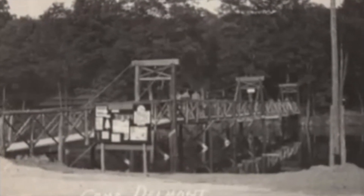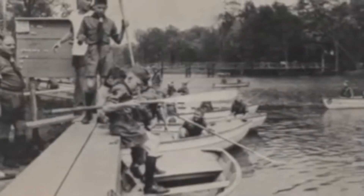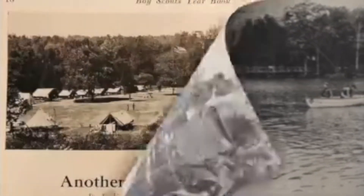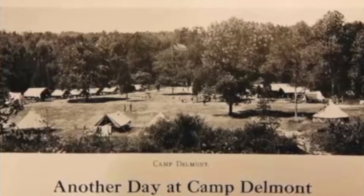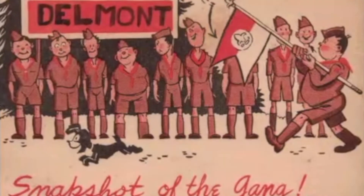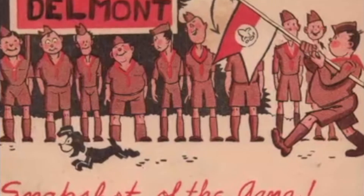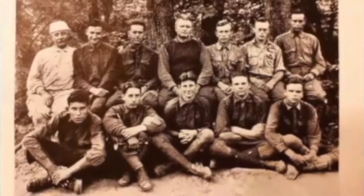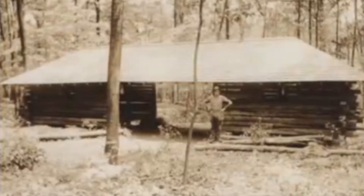In 1920, the rows of tents were replaced by the eight-boy cabins, and they were named after famous scouts and indigenous tribes. This area, they kind of called it main campus, lasted around 30 years, and it was called Camp Boone. There were distinctions within Delmont itself, but that name apparently never really caught on. You don't really see it referred to as Camp Boone very often.